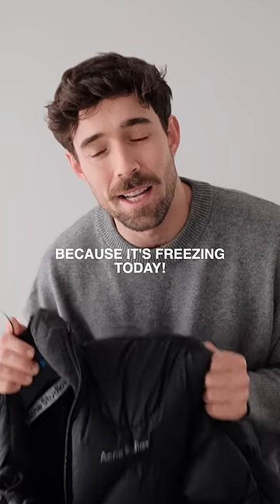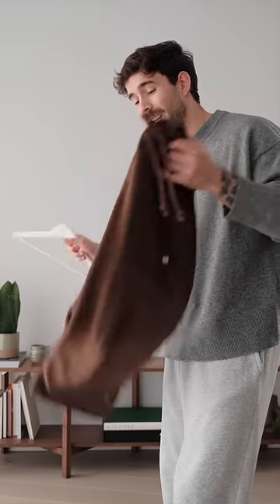I want to start this puffer jacket because it's freezing today, so let's get dressed. We're sitting at zero degrees today, so I definitely need to wrap up. I'm aware some of you do live in colder places and this might be t-shirt weather for you, but for me I definitely need to wrap up.